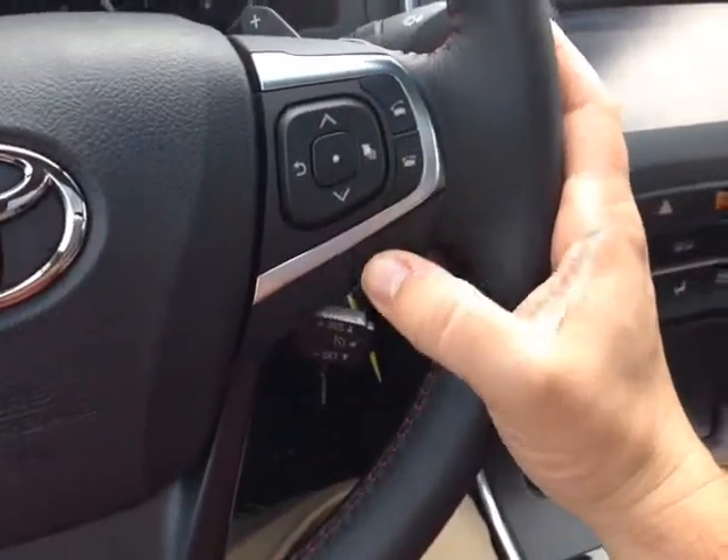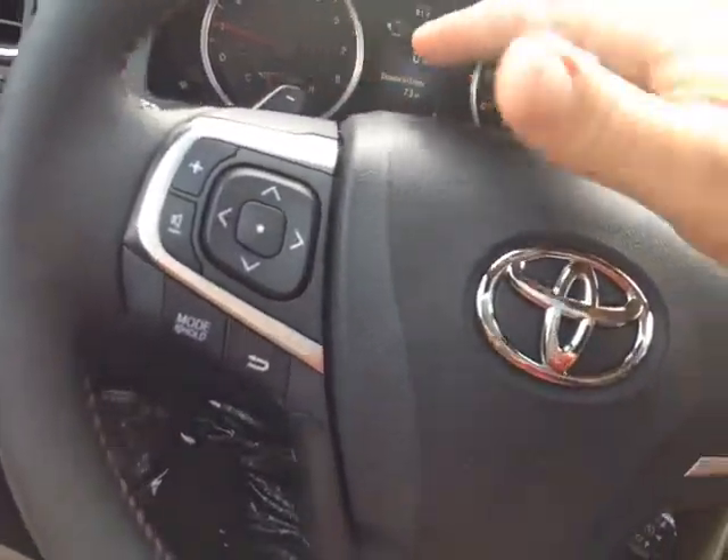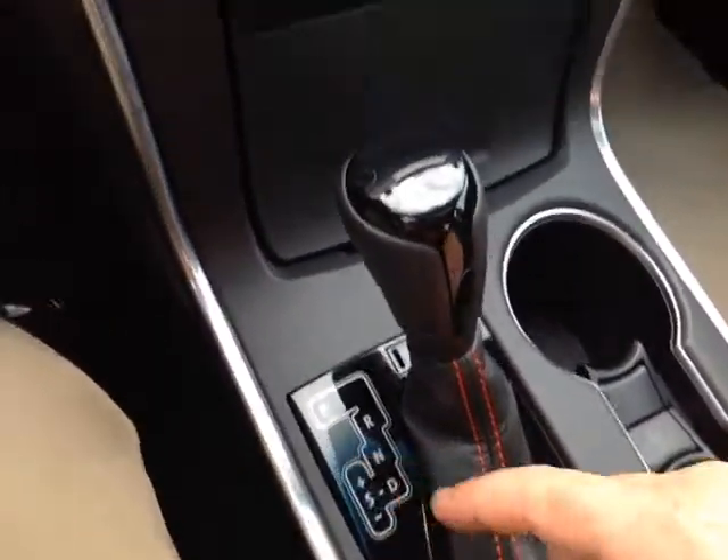You also have Bluetooth and speech recognition features for your compatible phone. Cruise control and paddle shifters are on either side of the wheel so you can go up and down through all the gears — you can also do that here on the automatic shift.